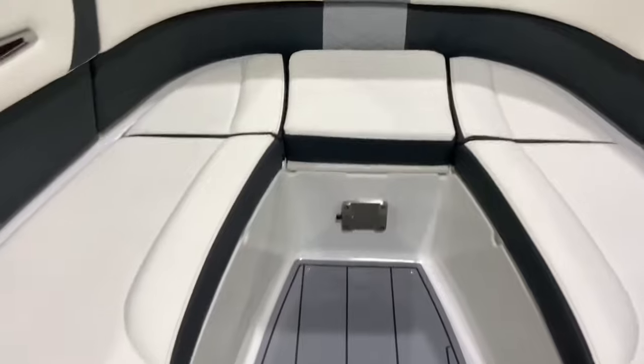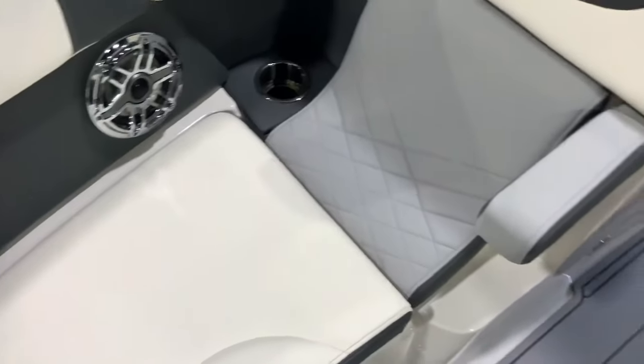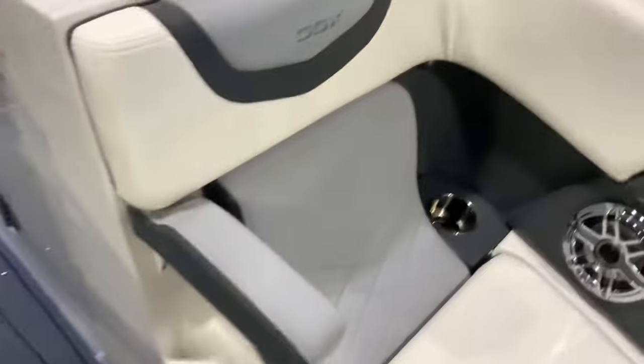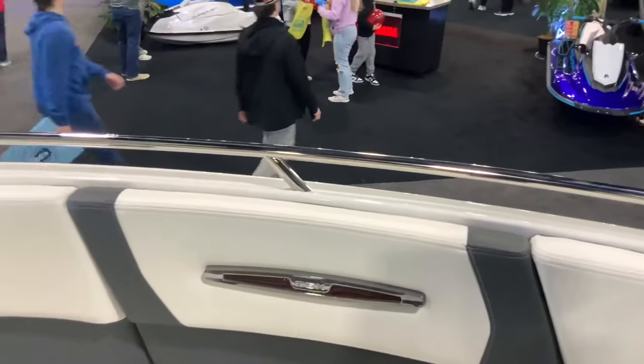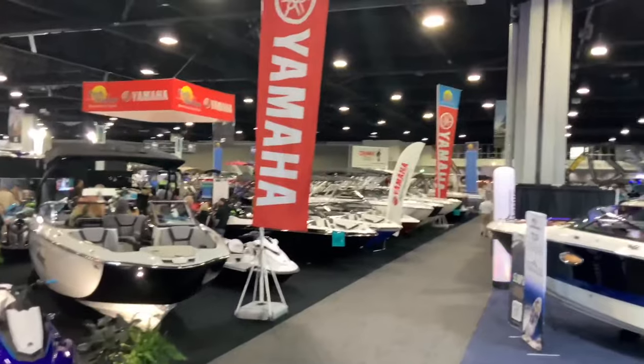Here is the front bow with extra bench seating. Very comfortable — look at all that leather. It's got an armrest here that folds up for extra comfort, and grab handlebars on both sides for extra safety.